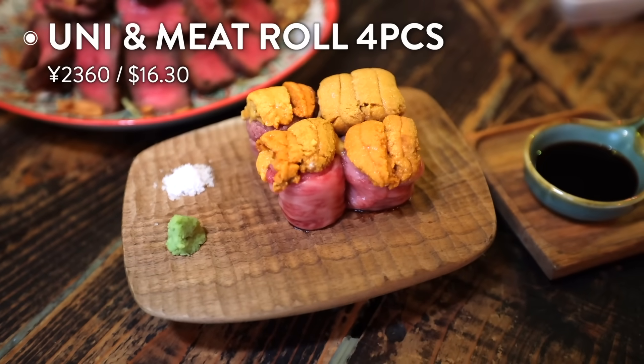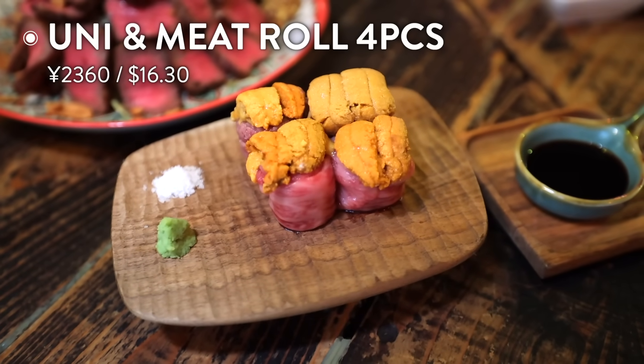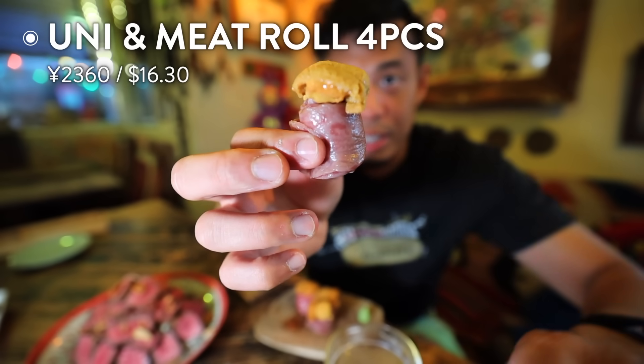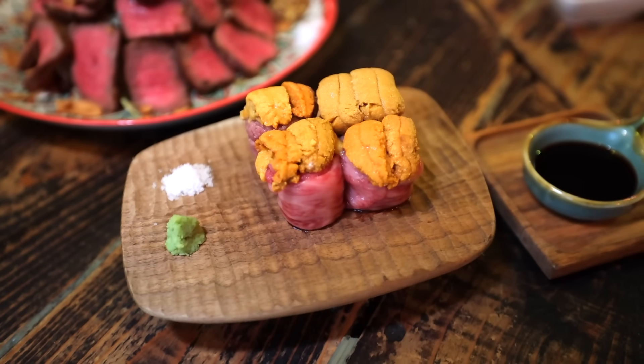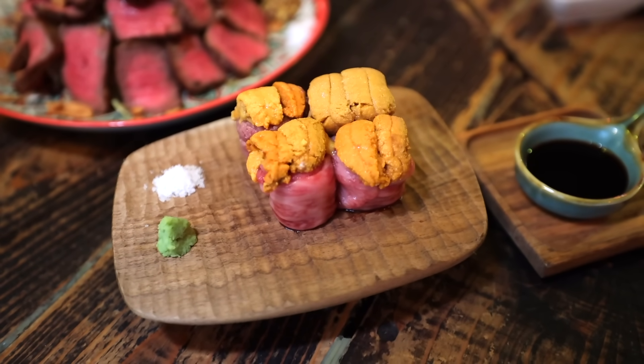First of all, we have the rare beef with the sea urchin on top. This one has like a big piece of sea urchin. Just a little bit of a dip right there. That is phenomenal. It tastes so fresh. The first thing you taste is that sea urchin, and it's followed up by the really nice tender, silky smooth meat. That is amazing.